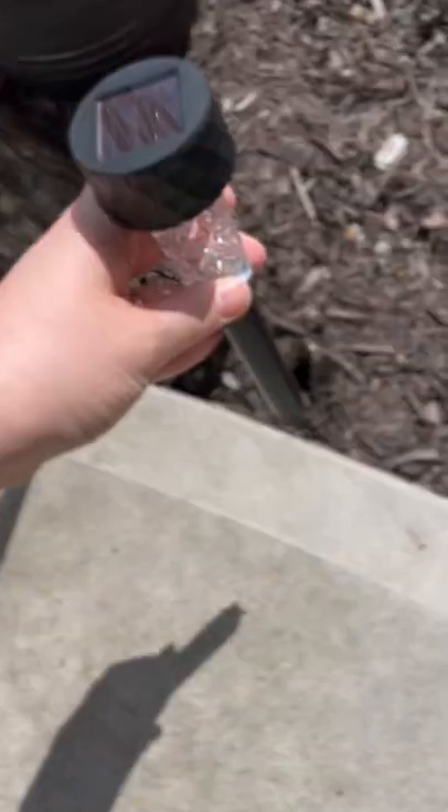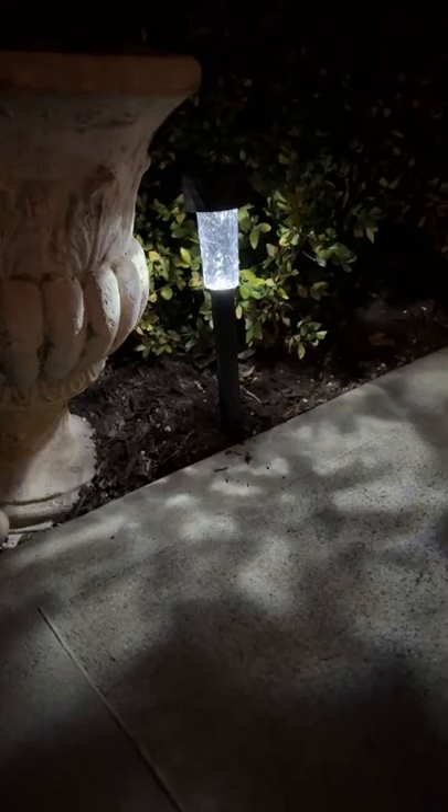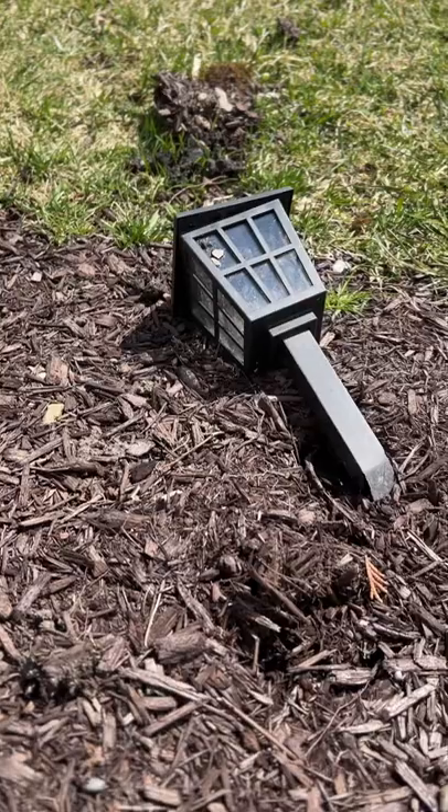We ended up picking up a few of these outdoor solar power lights and we were very happy with these for $1.25. The lights on our path get pretty beat up over winter with shoveling, so these are really great at that price point.